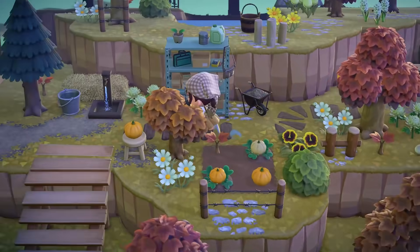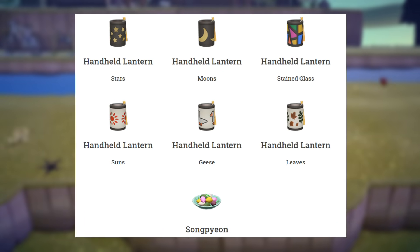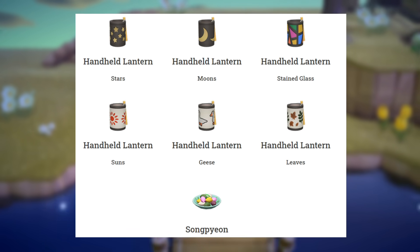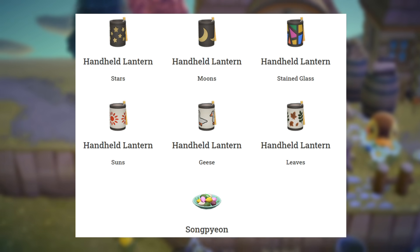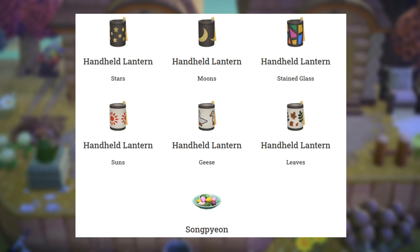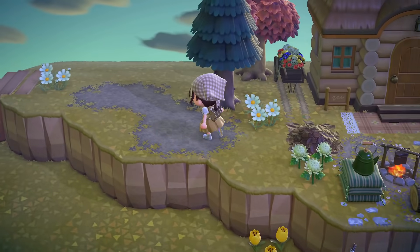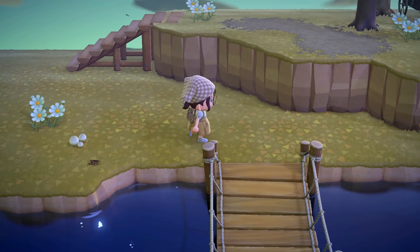Song Paian was also included, and look at these handheld lanterns — they are stunning. I'm so curious to see what these look like in game, especially the leaves and geese designs. Obviously they're handheld so they'll be small, but that is so cute. I absolutely love them and want to get all of these. So far, so many items have not been included in what we've seen for the update.